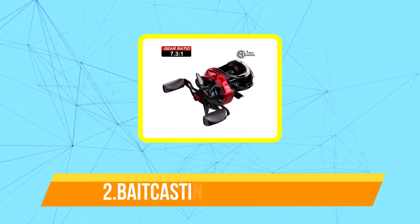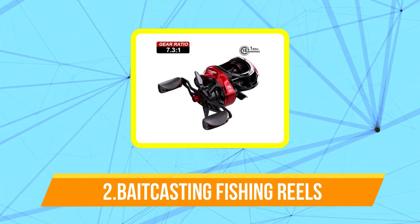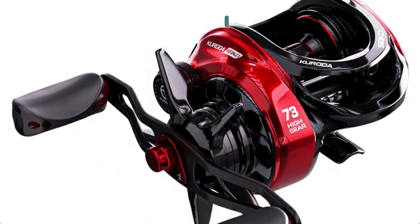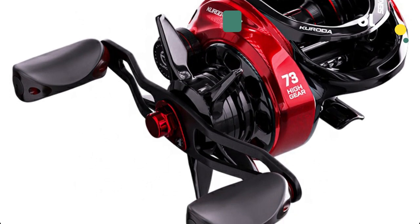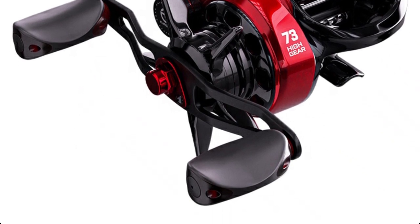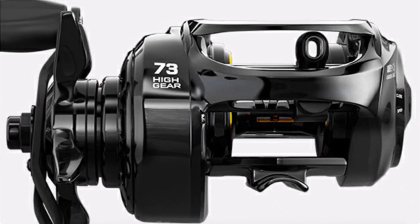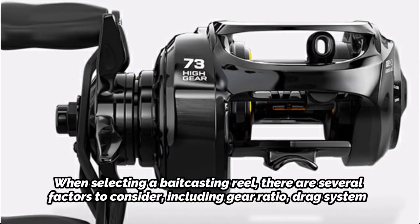Moving up at number 2 is the Bait Casting Fishing Reel. Bait Casting Reels are a popular type of fishing reel used by many anglers, especially for freshwater or saltwater fishing from boats. These reels use a rotating spool and a level wind mechanism to help distribute the line evenly along the spool as you cast your lure. Bait Casting Reels are typically more accurate than spinning reels and can handle heavier lines and lures, making them the preferred choice for targeting larger fish species such as bass, pike, musky, and even some saltwater gamefish.